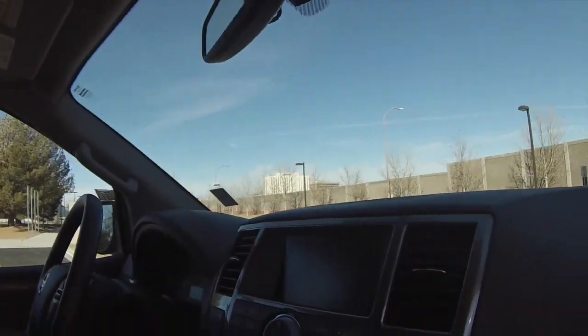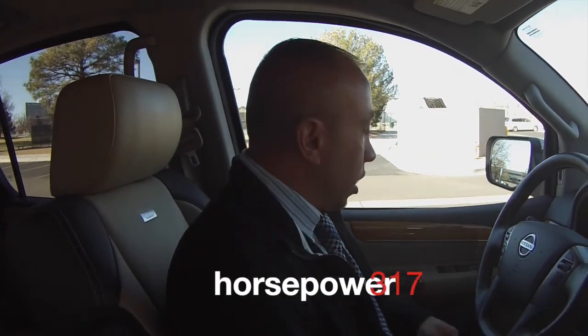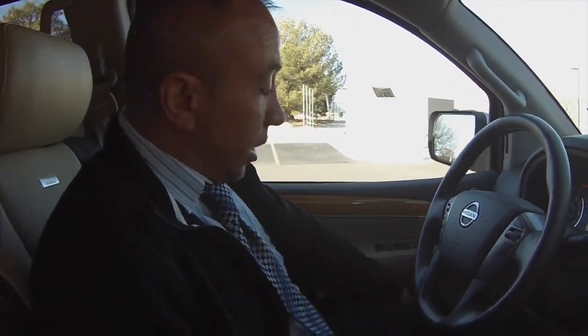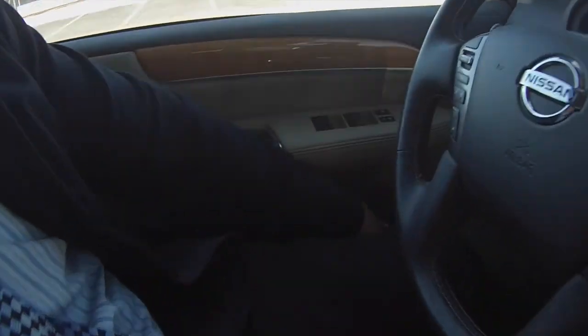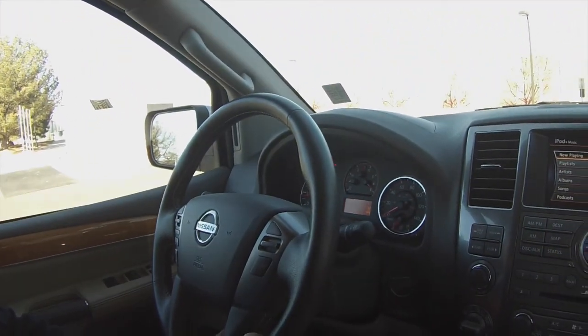Let's jump in and start this up. You'll also notice the seat memory feature — you can actually program this vehicle to one or two different seating arrangements for his and hers. When she's driving, the seat, steering wheel, gas pedal, and brake pedal are all set to her preference, and same for the husband.